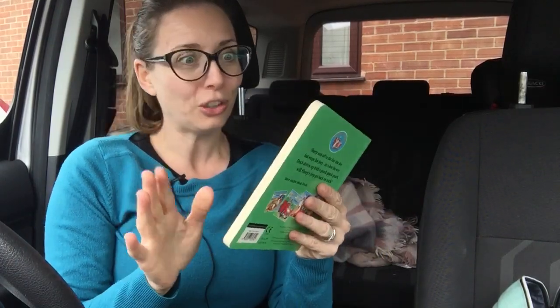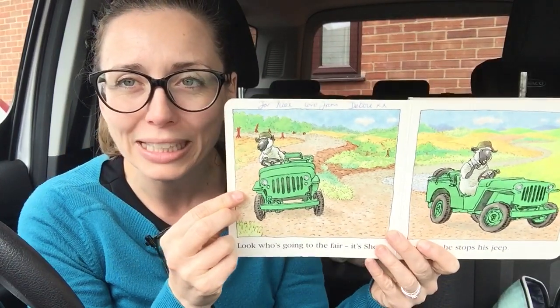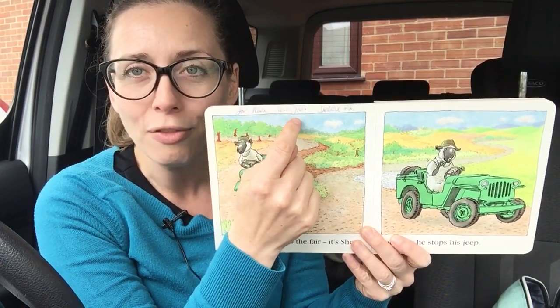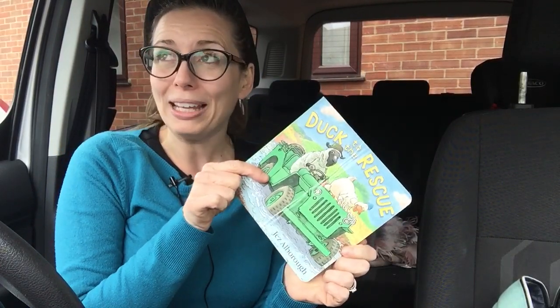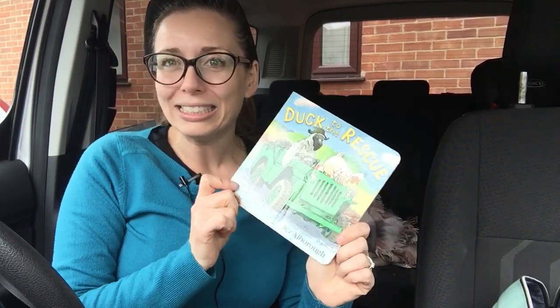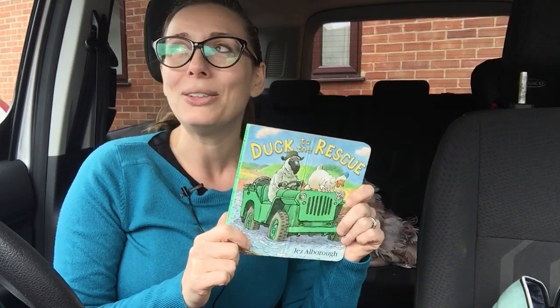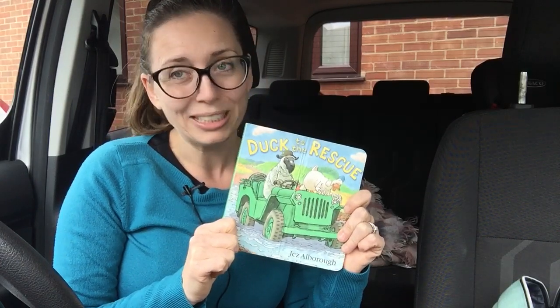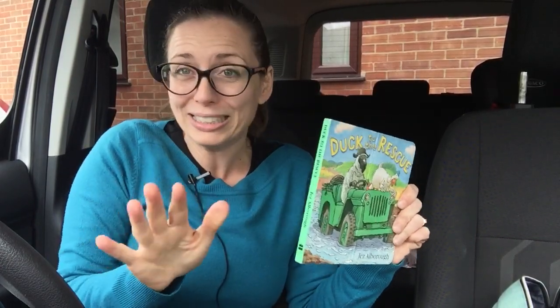Now before we start, just so you don't get too distracted kids — I got this book from a charity shop and at the very top of the first page it says 'For Alex, love from Debbie.' I don't know who Alex is and I don't know who Debbie is. Once upon a time Debbie bought this book for Alex, obviously gave it to Alex as a gift. For some reason it ended up at a charity shop and that is where I purchased it from. If you are watching this in Australia, charity shops are called op shops. So don't ask me who Alex or Debbie are — I've got no idea.